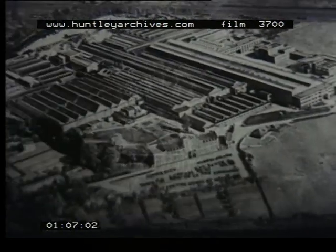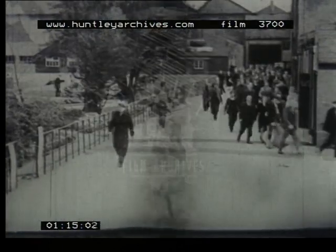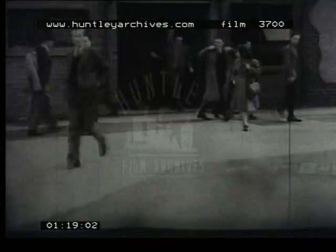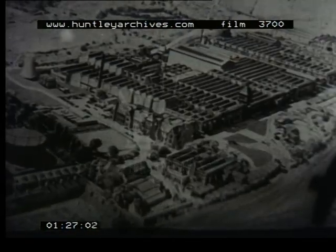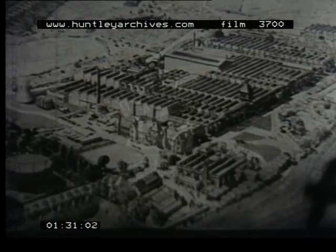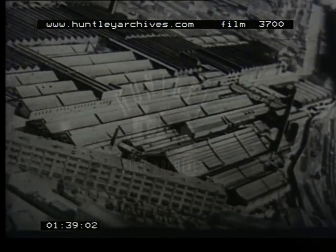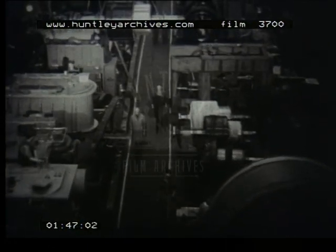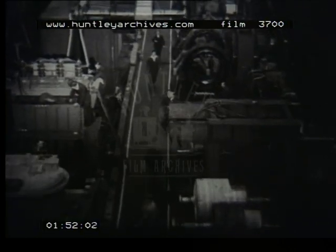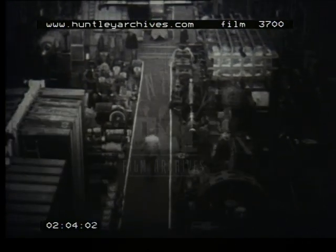One of the greatest manufacturing concerns of its kind in Great Britain is the English Electric Company, at its headquarters at Stafford. Thousands of workers are employed in the vast workshops every day, and so they are at its other factories at Rugby, Bradford, Preston and Liverpool. Here in Stafford is under construction electrical equipment that will eventually find its way not only throughout Great Britain and the widespread lands of the Commonwealth and Empire, but into every corner of the world where people have come to know that the slogan 'Made in Britain' means superlatively well made and designed.